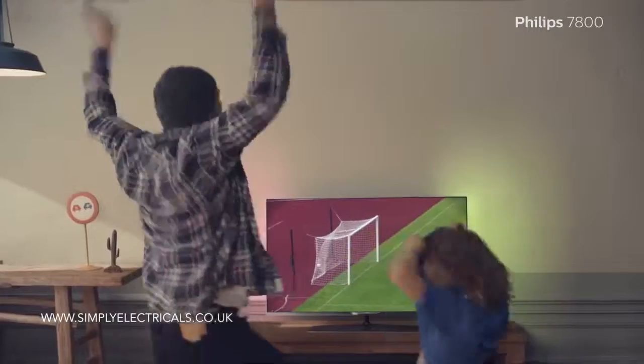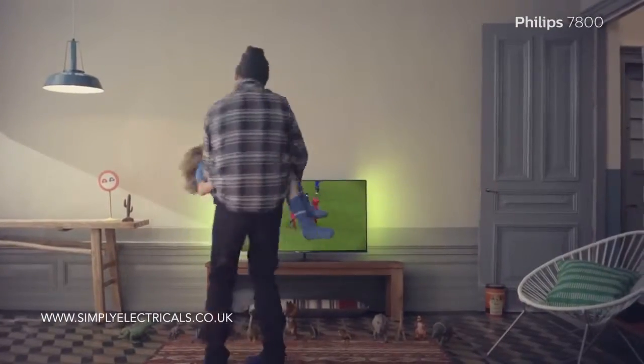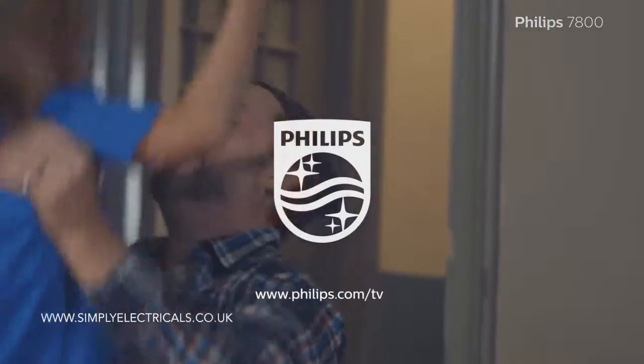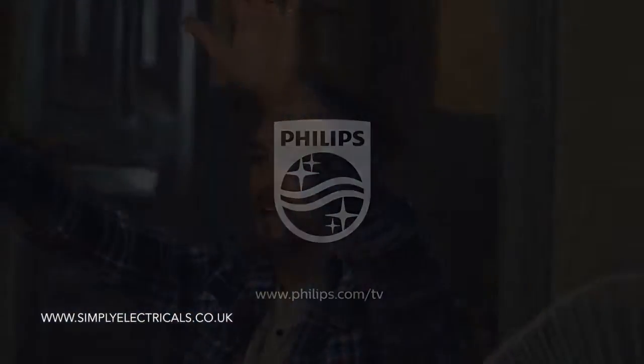The Philips 7800 TV series. Innovation and You. Philips.